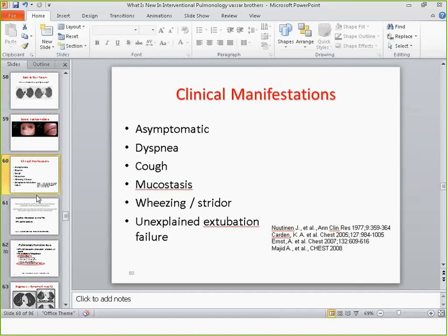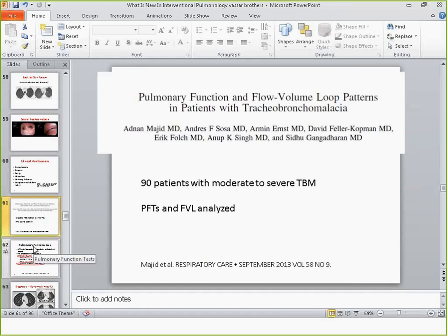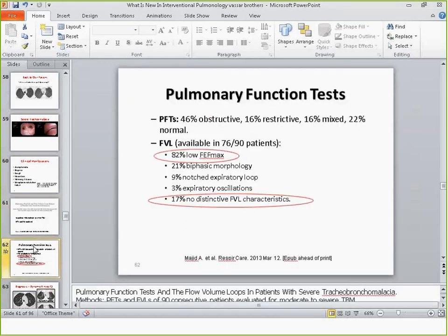Tracheobronchomalacia is a very complex disorder that is very much under-recognized and misdiagnosed because it presents with very nonspecific symptoms usually attributed to more common conditions like asthma or COPD. In terms of flow volume loops, research from a group in Boston shows that flow volume loops are not reliable for diagnosis of tracheobronchomalacia — they can be all over the place. The diagnosis is one that you first have to suspect on clinical grounds, then move to radiology.